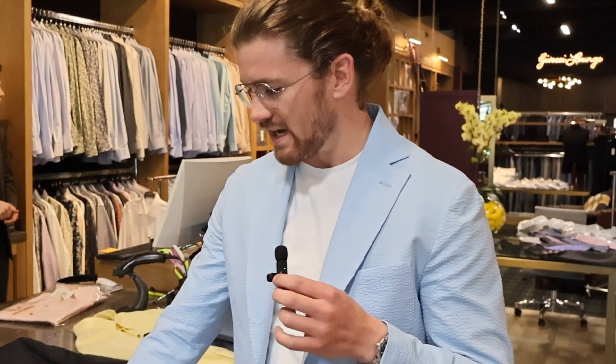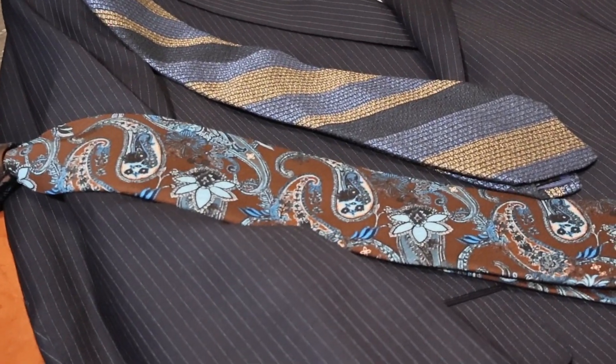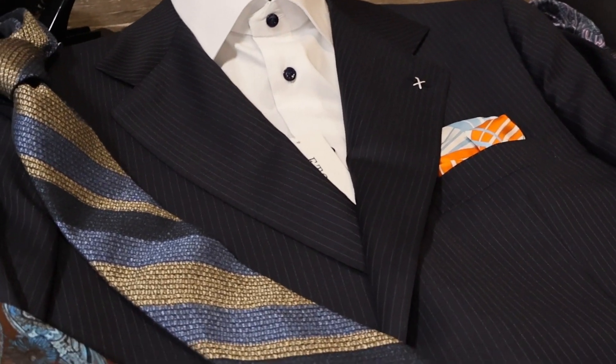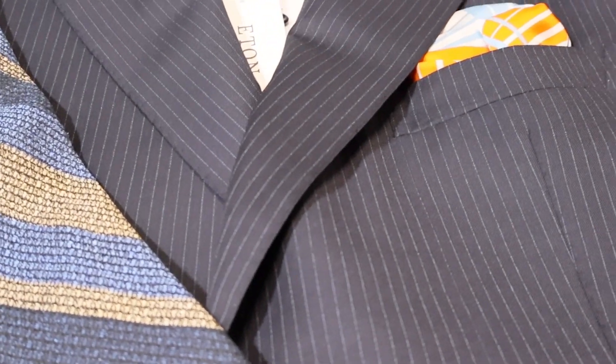We went with this kind of tight-knit pinstripe Navy suit, which looked really good on him. This tight pinstripe is great because from a distance it just looks like a solid Navy, and then once you're up close you can tell it has a little bit of character to it.